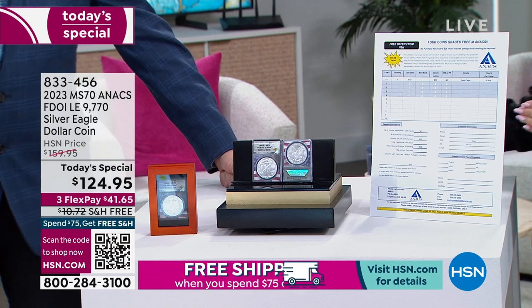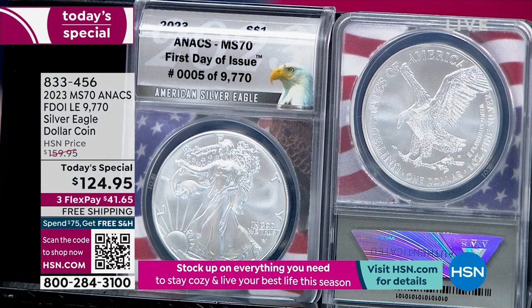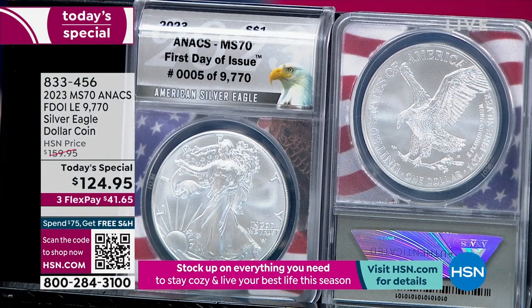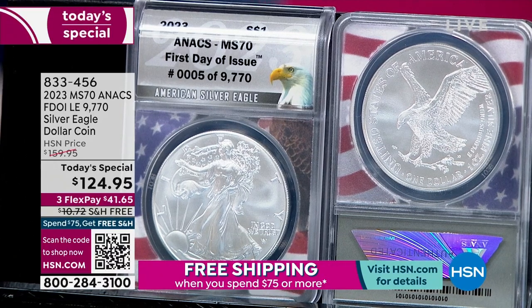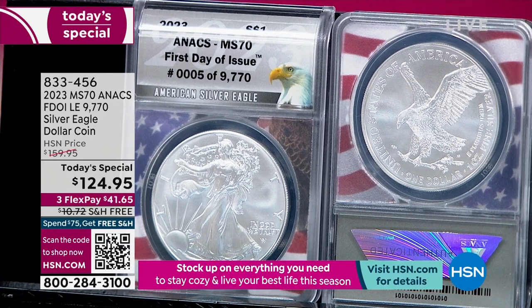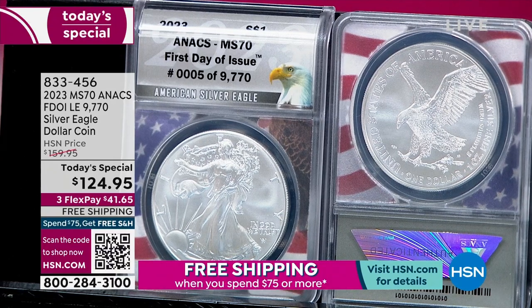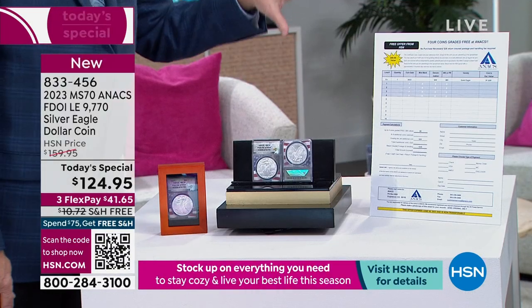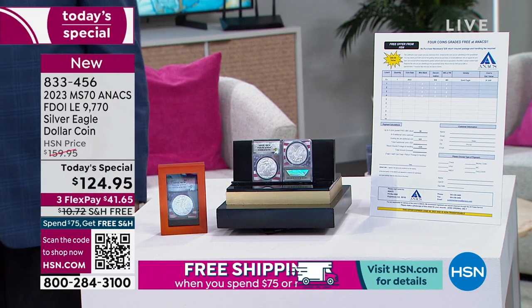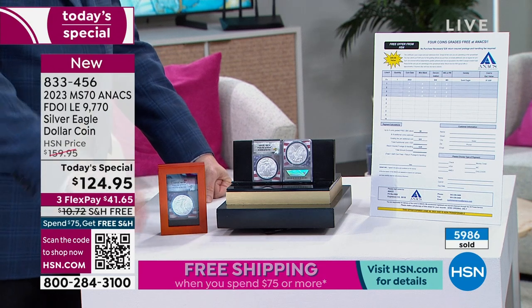You get to have four coins of your choice graded by ANEX. Grading is the key to finding out the value of your coins — you can't determine condition without it. At $124.95, this offer includes the grading certificate and the coin. If there's one coin left tomorrow, it will not come with the grading and will not be $124.95. Mike only does the grading certificate once a year — that's it. This coin, on this day, is really what it comes down to. Almost 6,000 sold already.